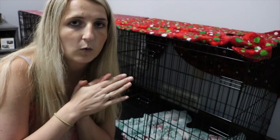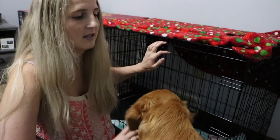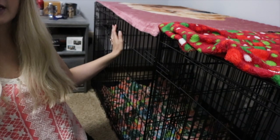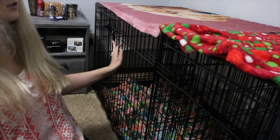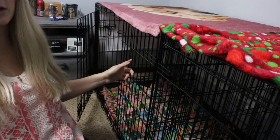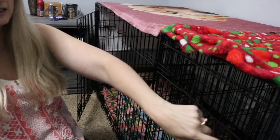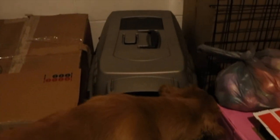We own three crates. Larcie is currently in a 42-inch Top Paw crate, and Koba uses what was originally Larcie's crate — a 42-inch MidWest crate. Both come with dividers and are double-door, opening on ends and sides. We also have a small travel carrier crate from when they were tiny puppies. We still have both dividers for their crates.